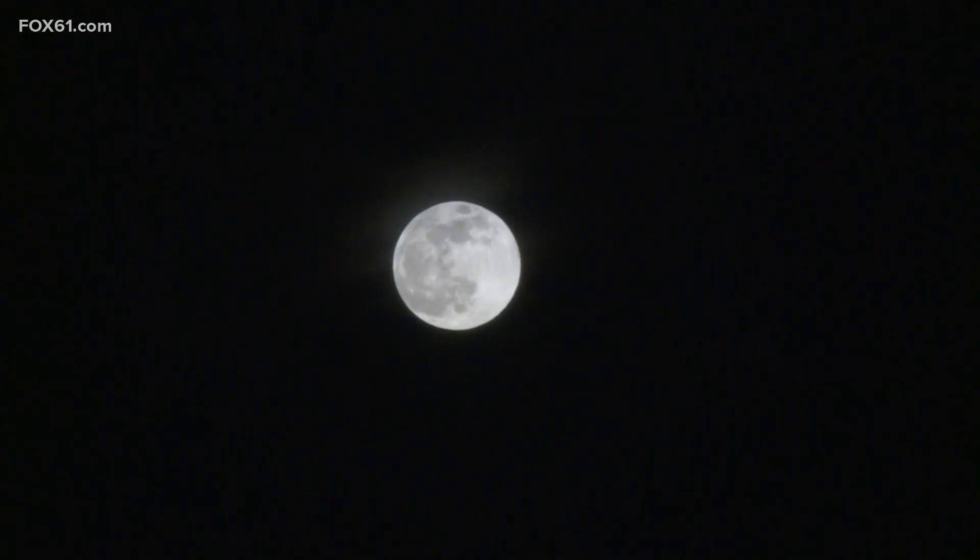Behold the pink moon that will be on display tonight. But how do you know it's the full pink moon? Well, for starters, it'll be a full moon. But if you're looking for a pink color, you may be a bit disappointed. In the eastern horizon, as the sun sets tonight, the clear skies will display the moon.